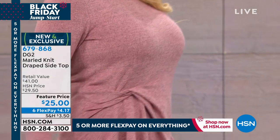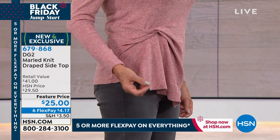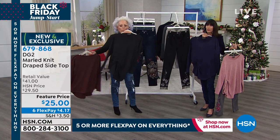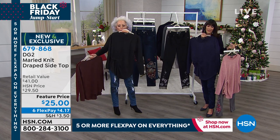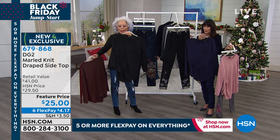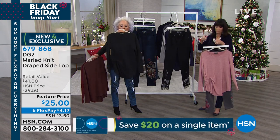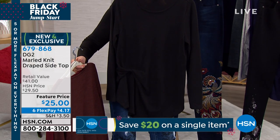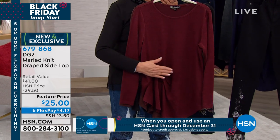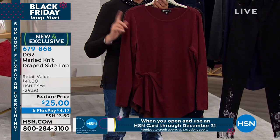We put the same philosophy into our tops that we put into our jeans — we know where your figure challenges are, we know where your pocketbook challenges are, and we're all in for you. The fabric feels phenomenal. I love the length — about 28 inches in your medium, 31 in the 3X. You've got a shirttail curved bottom that's always elongating and slimming.